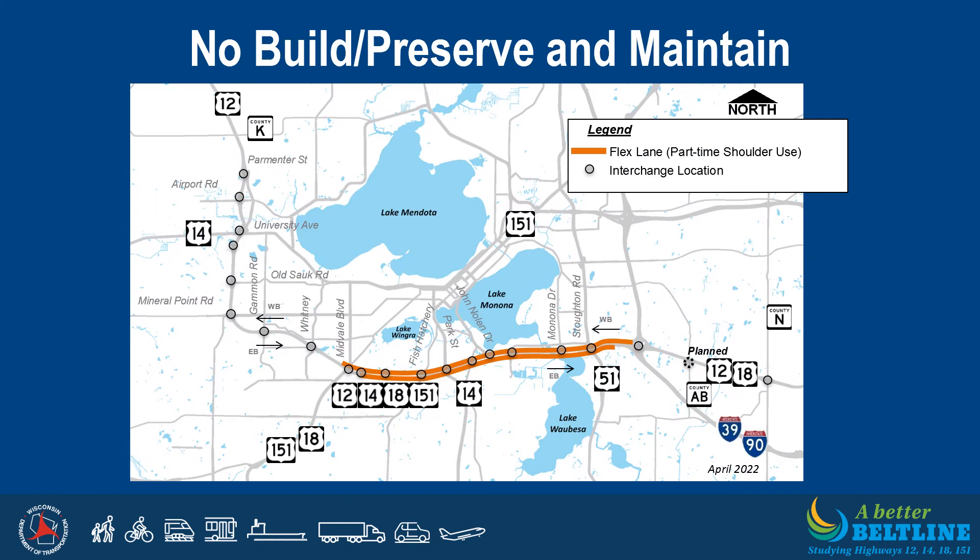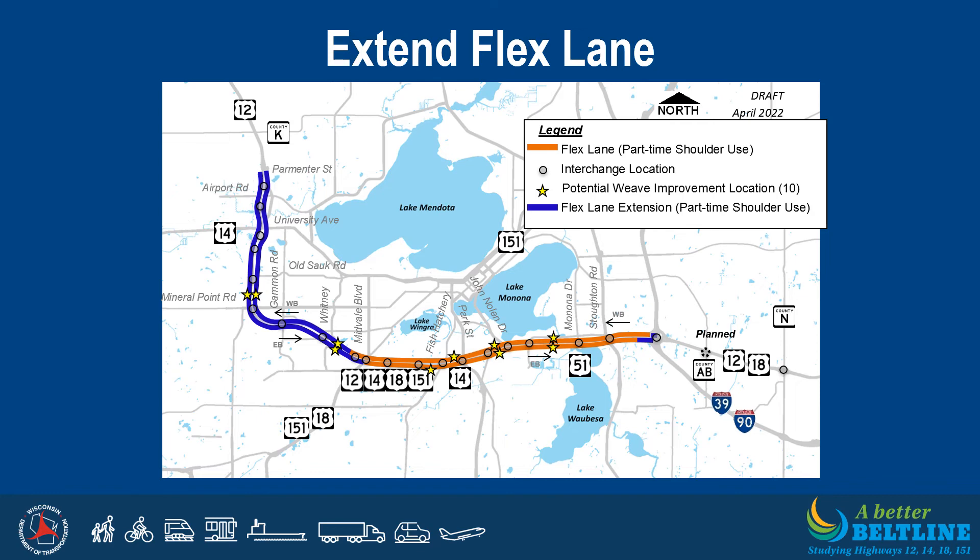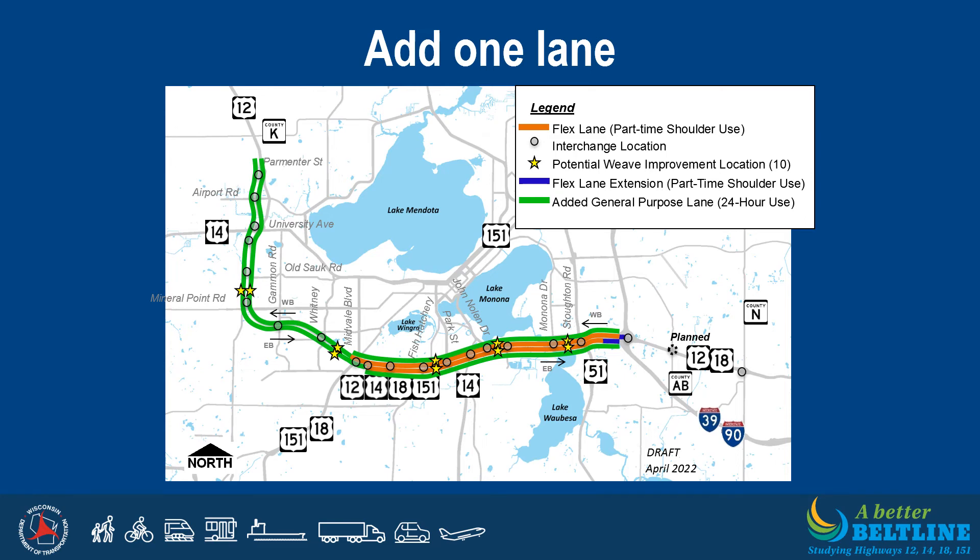The no build or preserve and maintain component would maintain the existing Beltline flex lane shown in orange, with no improvements other than regular maintenance. The extend flex lane component, shown in purple, would extend the flex lane east and west, ending at Parmenter Street on the west and Interstate 39/90 on the east, and includes potential improvements to some or all of ten identified weave locations marked by a yellow star. The add one lane component, shown in green, would add a general purpose lane in both directions between Parmenter Street and Interstate 39/90, always open to traffic, while also extending the flex lane to the east, ending just west of Interstate 39/90, with potential improvements to some or all of the ten weave locations.